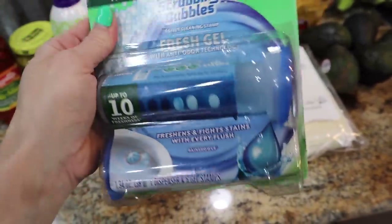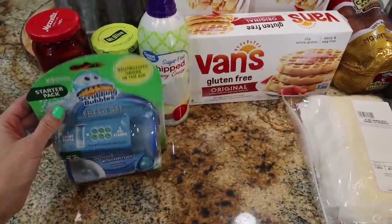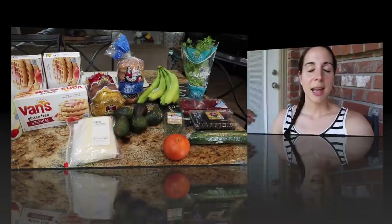The last item is a non-food one — Scrubbing Bubbles fresh gel toilet stamp things. I love these, especially with boys. Sam's Club has been sold out of them so I grabbed them at Walmart. That's everything from our Walmart online pickup this week for $60. Give it a thumbs up if you look forward to these weekly grocery hauls, and if you're not subscribed hit all the bells and whistles — I post every Tuesday afternoon. Thanks so much for watching, have an amazing day and an awesome week!